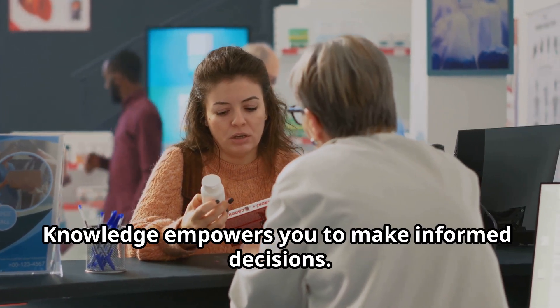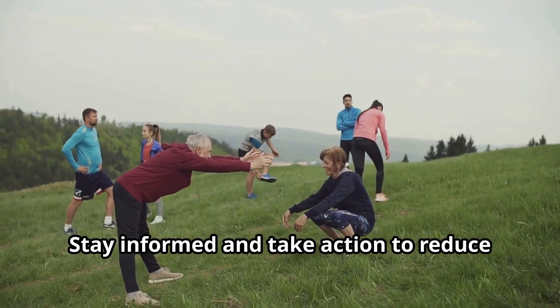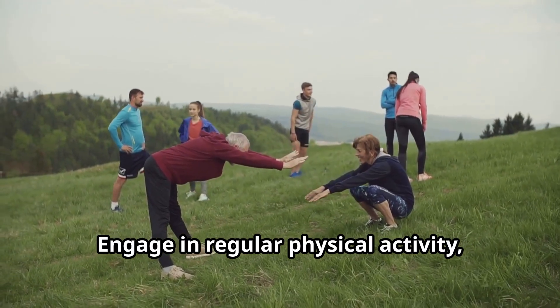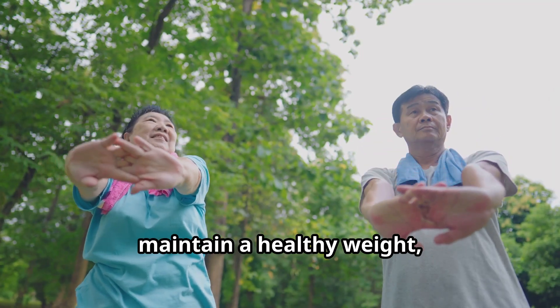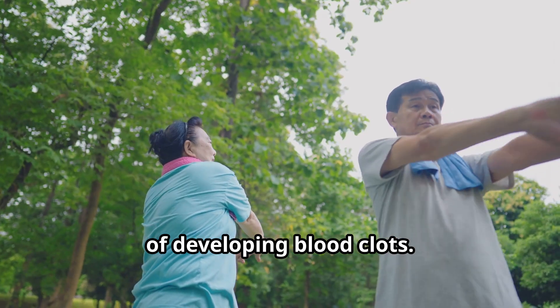Knowledge empowers you to make informed decisions. Engage in regular physical activity, maintain a healthy weight, and avoid smoking to lower your chances of developing blood clots.